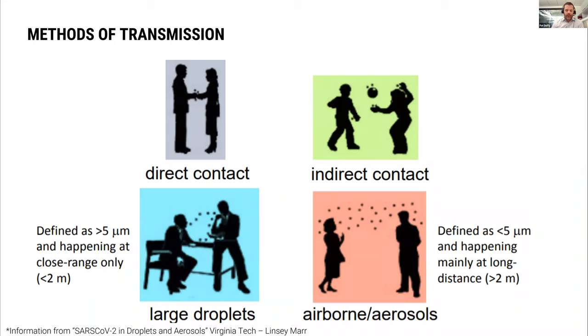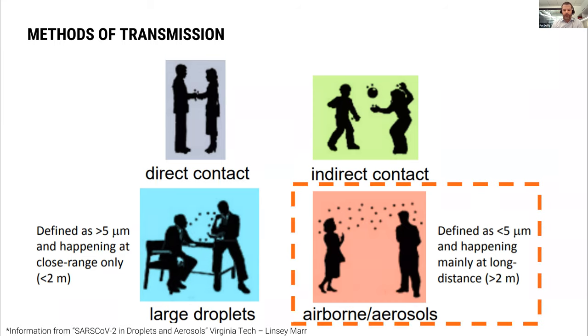These next couple of slides are borrowed from a presentation that Lindsay Marr at Virginia Tech put together — a study on how this disease is being transmitted within buildings. We've got really four different types of contact: direct contact — wash your hands; indirect contact — again, washing hands; large droplets — the six-foot rule and masks; and then the fourth category, which is really what we're here to talk about today: airborne and aerosols.